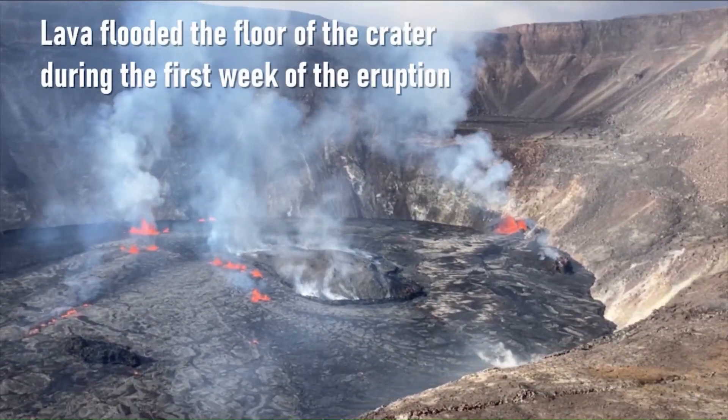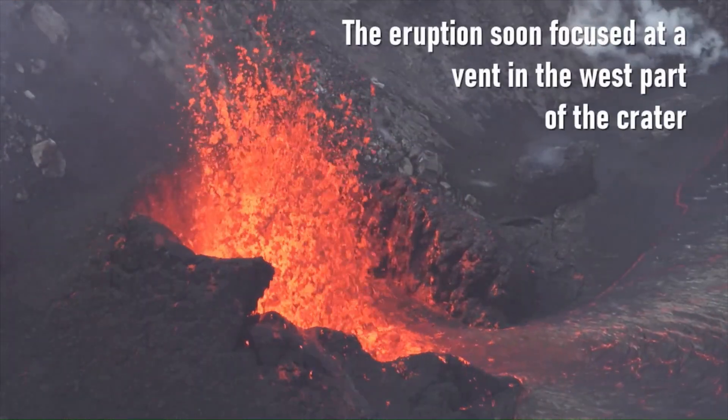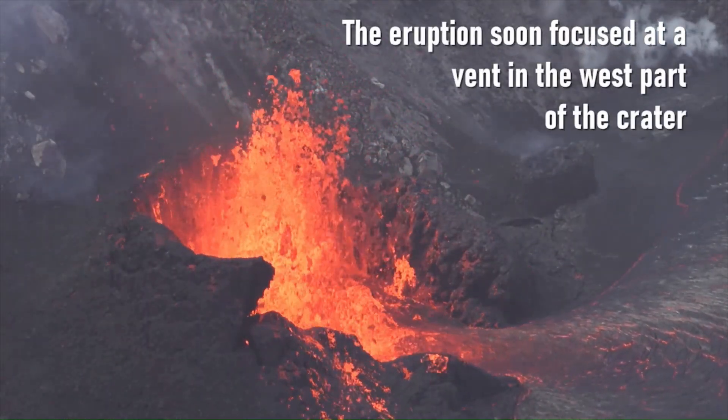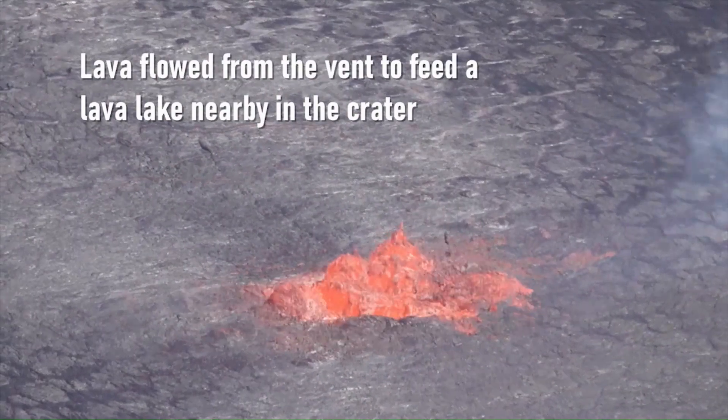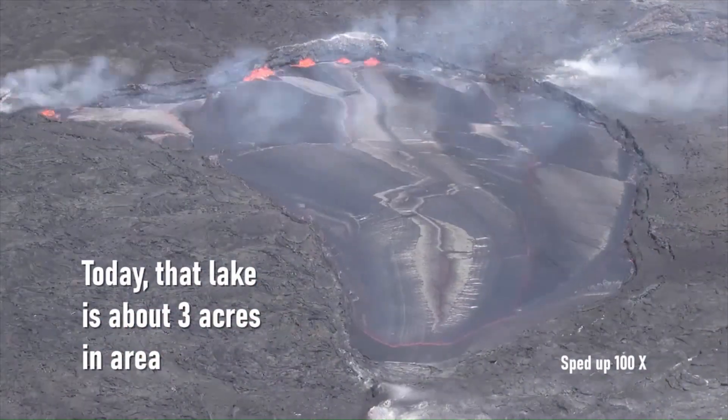Lava flooded the floor of the crater during the first week of the eruption. The eruption soon focused at a vent in the west part of the crater. Lava flowed from the vent to feed a lava lake in the crater. Today, that lake spans about three acres.